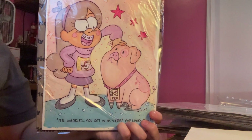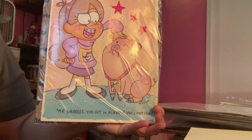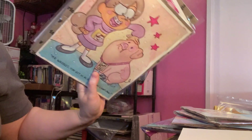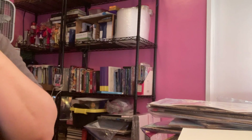And then I got Mabel and Mr. Waddles, and I thought it'd be funny to say, 'Hey Waddles, you got it as a pro, you lucky duck.' So these are all watercolor. They'll be available for pickup at the convention — I only do these for conventions like Comic-Con and the upcoming PonyCon. If you'd like one in the future, just let me know at zorilita@gmail.com.